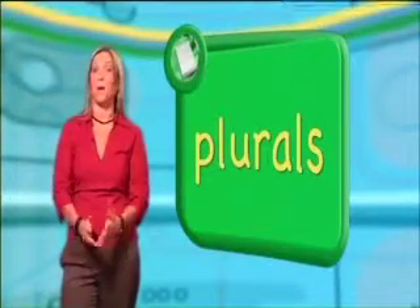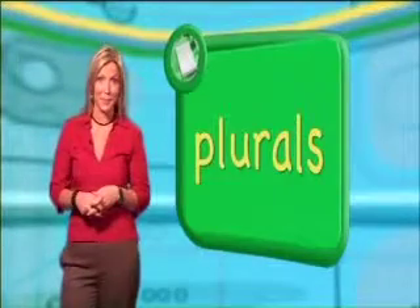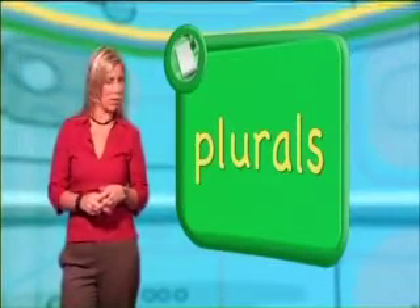This spelling tip is about plurals, which we use when we talk about more than one item. Have a look at these words.